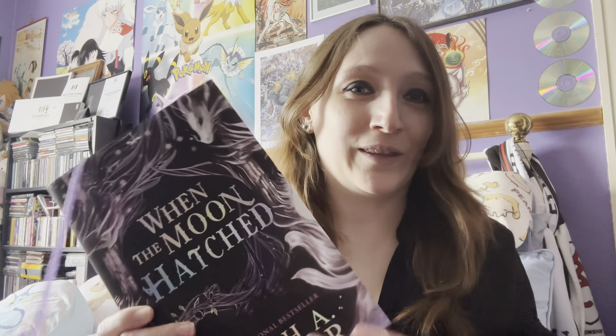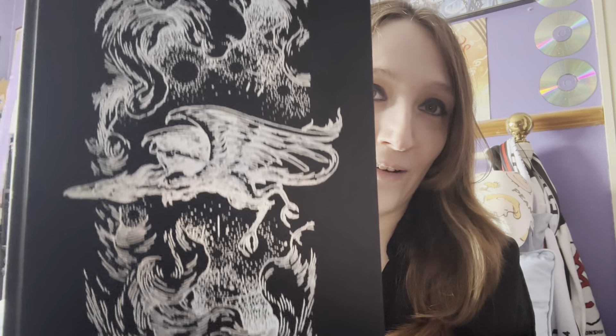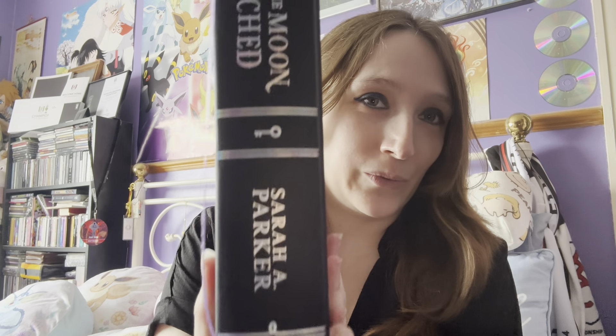I almost pre-ordered the Fairy Loot edition because that went live a couple of days ago, and I thought to myself I think this is going to be the Locked Library book. I didn't want to do it in case it was, and that was absolutely the right call — because I think this is way prettier than the Fairy edition. We've got a nice lilac book ribbon and very pretty foiling on the front.